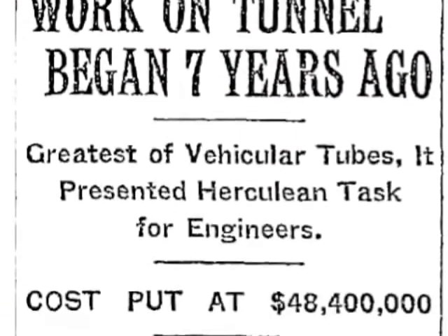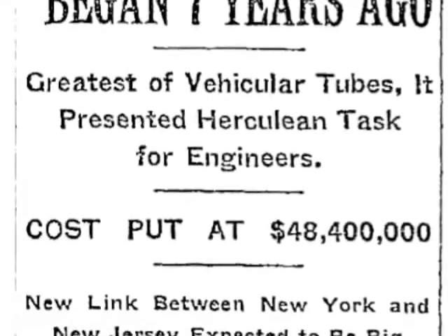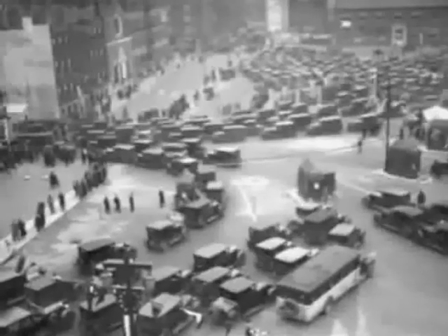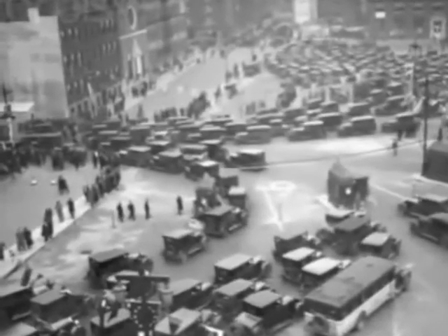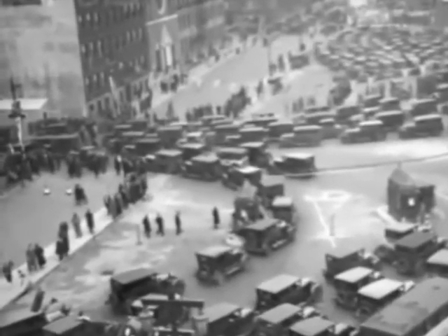Named after its visionary designer, the Holland Tunnel took seven years and $48.4 million to build. It opened to traffic one minute past midnight, November 13, 1927. On that first day, more than 50,000 vehicles drove through the tunnel for a toll of just 50 cents.